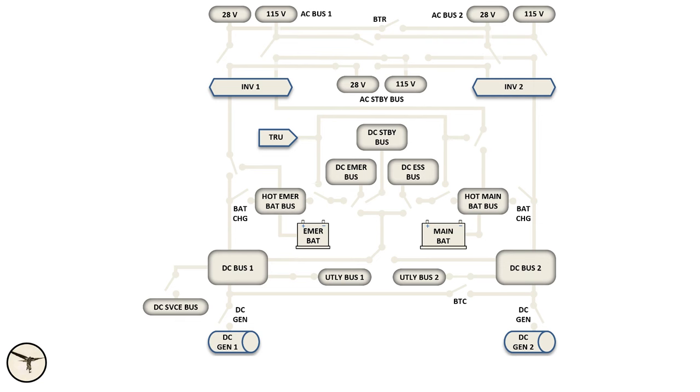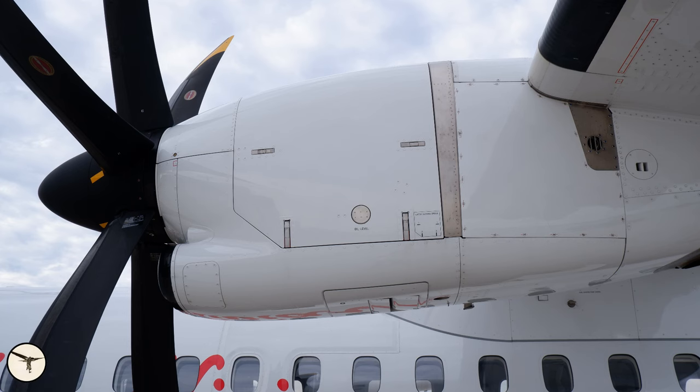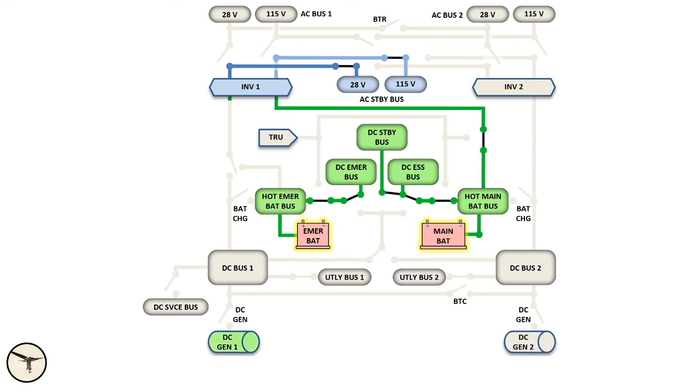The main electrical system of an ATR is the DC electrical system. At its core, it has two batteries powering the most important systems needed to fly the aircraft. The emergency battery and the main battery are connected to an emergency bus, essential bus, and two standby buses — one DC and one AC via an inverter. Each engine drives a DC generator that also functions as a starter, and each generator powers a main bus: DC bus 1 and DC bus 2, plus less important buses called the service bus and utility buses.